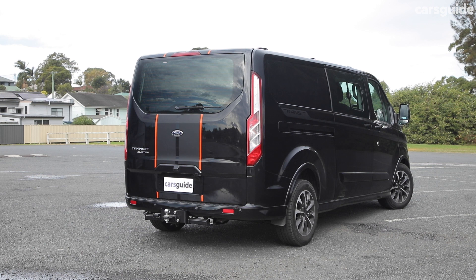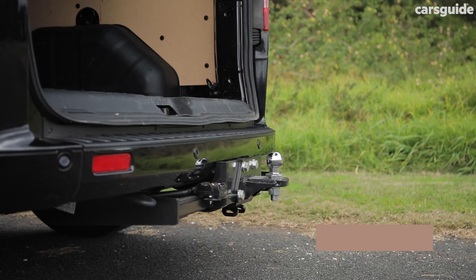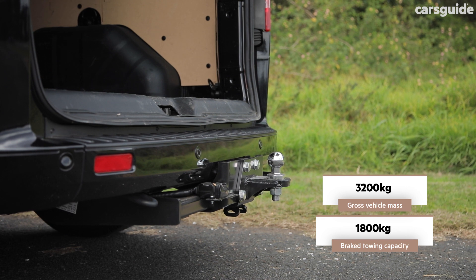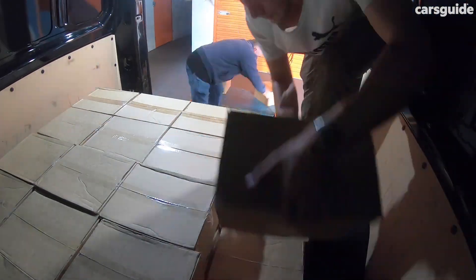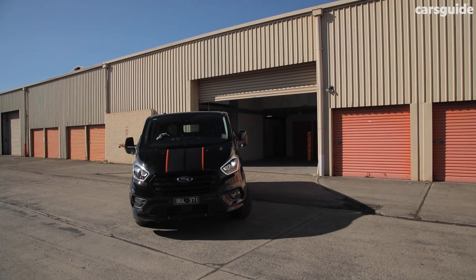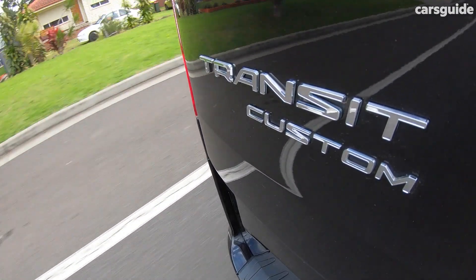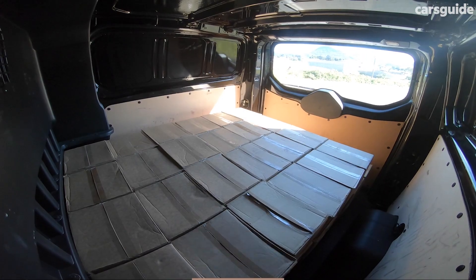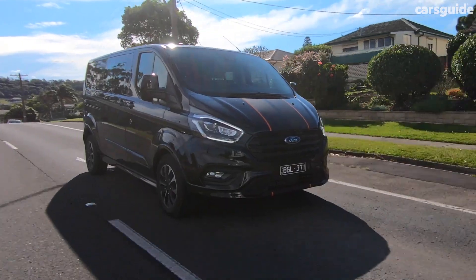This van has a listed maximum payload of 969kg, a brake towing capacity of 1,800kg and a gross vehicle mass of 3,200kg. Remember, when you're hauling a load and/or towing, always keep well under your vehicle's load capacities. That will ensure you'll always stay legal and, more importantly, you'll stay safe.